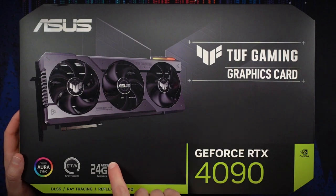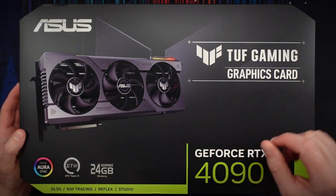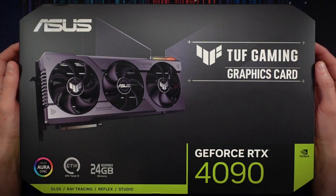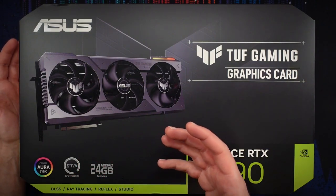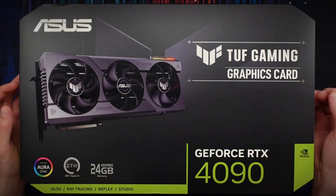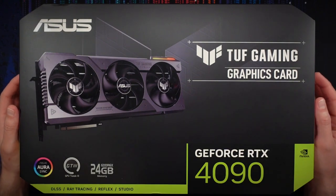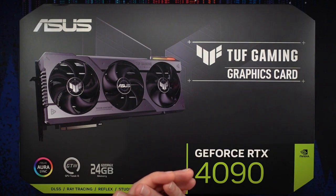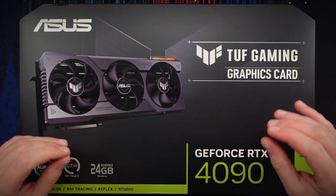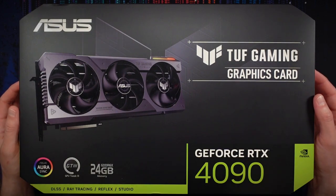It comes equipped with 24 gigabytes of GDDR6X, which is an absurd amount of memory that most users will not need — but if you do intense productivity work or 3D design, you can certainly make use of it. This generation supports DLSS 3.0, which is NVIDIA's image upscaling technology — basically magic. It takes a lower resolution image and blows it up to a higher resolution with very little discernible image quality loss. Sometimes it even looks better than a native image at that blown-up resolution.